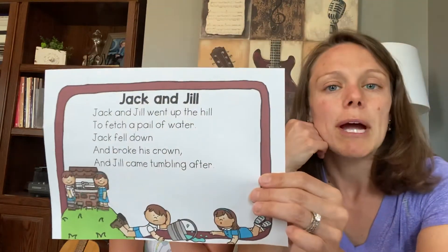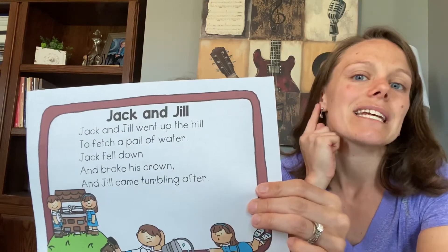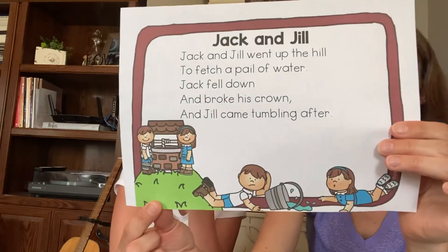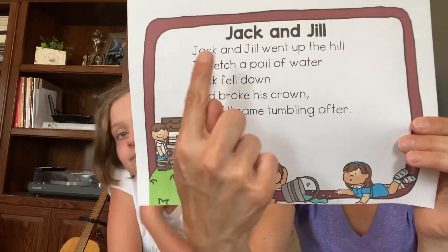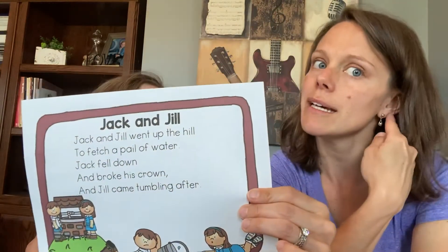So when we talk about rhyming words, we don't want to look at the words. We want to listen and see if they sound the same at the end of the word. So let's look back at our Jack and Jill. Jack and Jill went up the hill — I hear Jill, hill. They sound the same at the end of the word. Jill, hill — they rhyme.